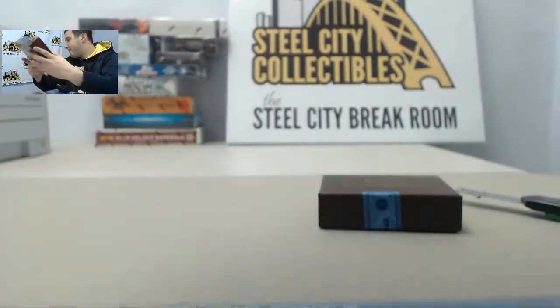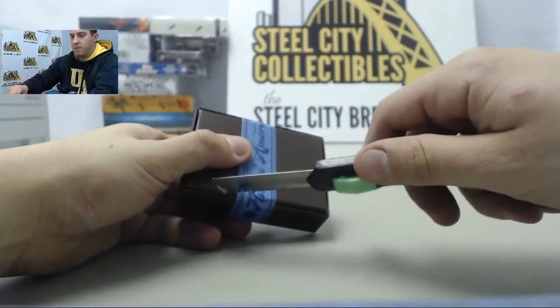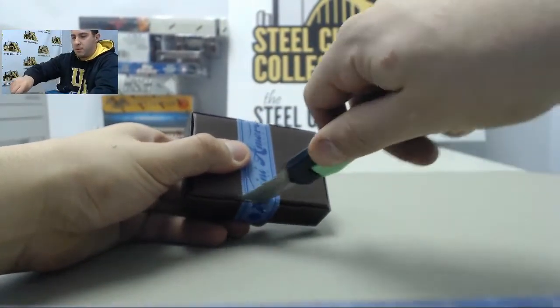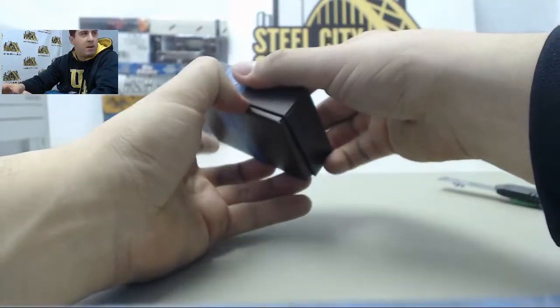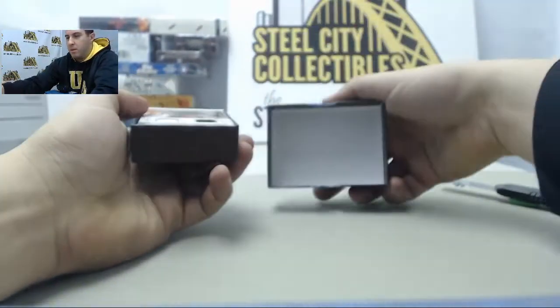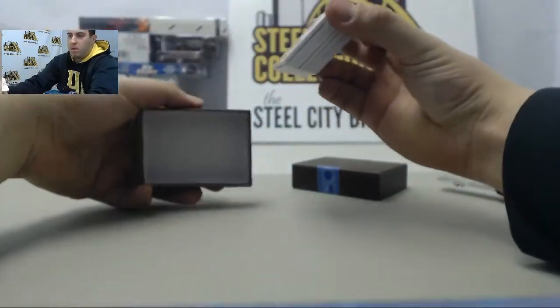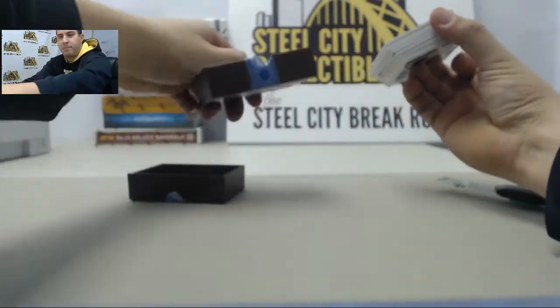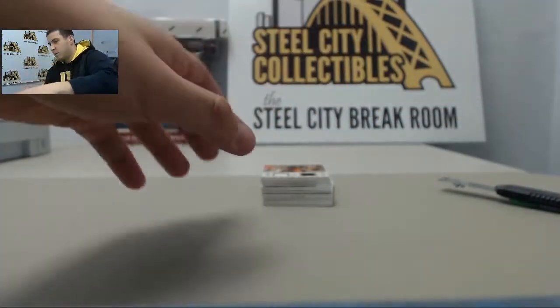Alright, there we go. Nothing in that one. Nothing in that one.